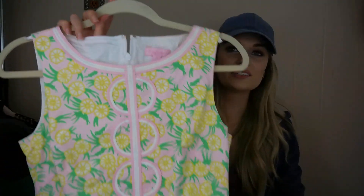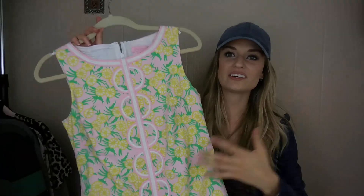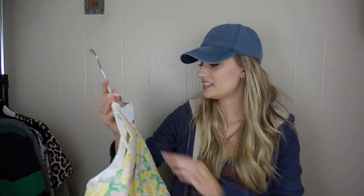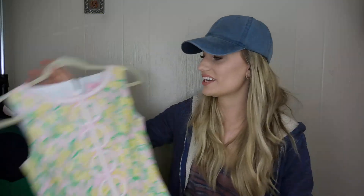We have a Lilly Pulitzer dress — I thought this was pretty cute. It has grasshoppers and lemons on it, so definitely not the season right now, but I wanted to get it. It's a size 4 and in excellent condition — I might just put it up for the summertime. It also has pockets.